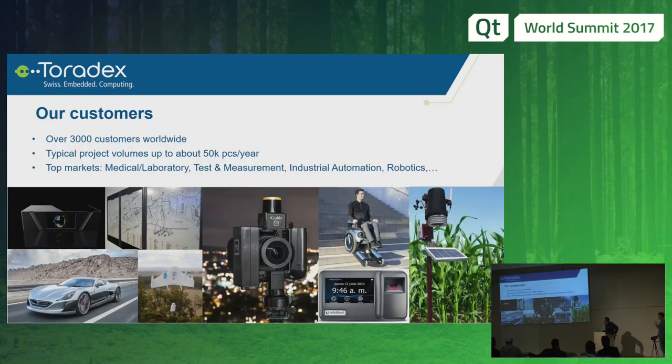On my last slide, there are just some examples of products that we serve — from the car on the left side from Rimac, of course, to drones and more. Our main markets are medical, laboratory, test and measurement, industrial automation, robotics, and so on. We have over 3,000 customers worldwide, and our project volumes that we see are up to 50,000 pieces per year, where it's up to the customer to make the make-or-buy decision.